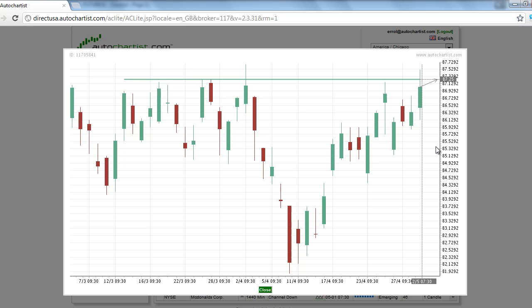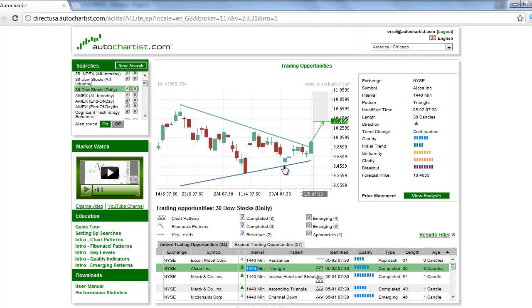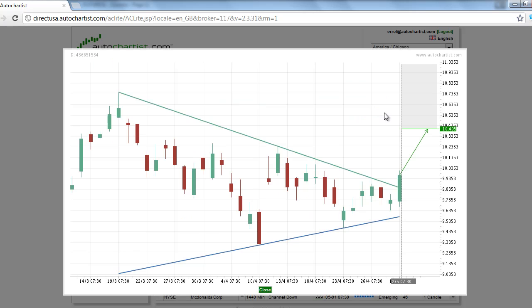According to our equity research, another stock to watch is Alcoa, stock symbol AA. This equity market broke out to the upside of a triangle chart pattern on the 1440-minute chart, signaling the start of a potential rally to 1040.